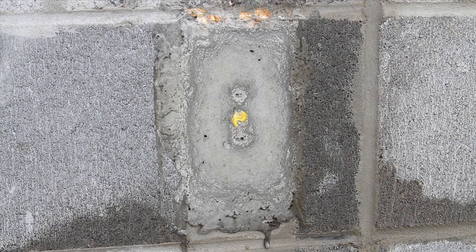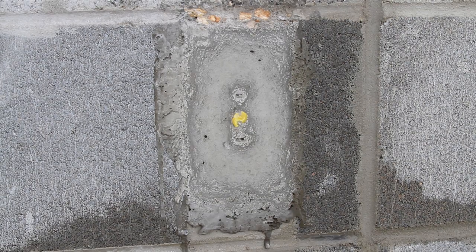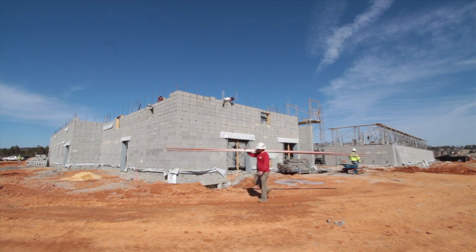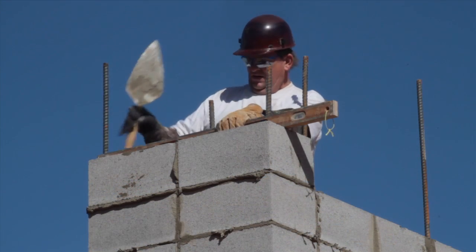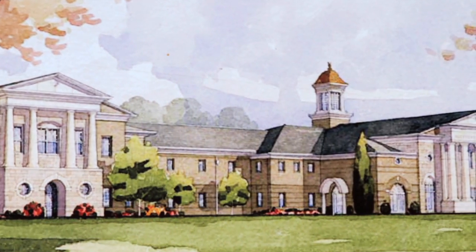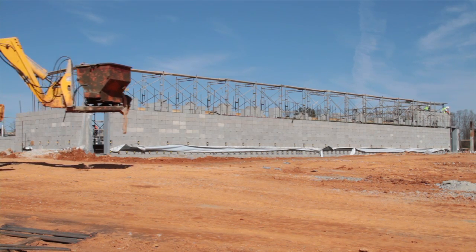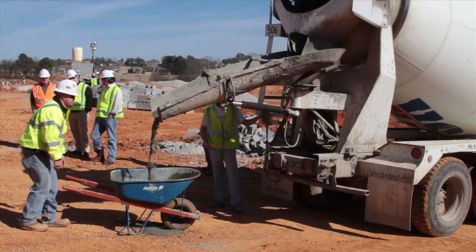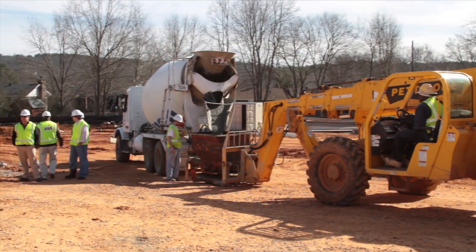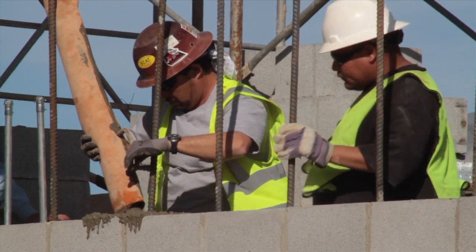Following the test pour, engineers analyzed the results and made further refinements to the grout's mix design. Five months later, in February 2010, the first high-lift grouting was conducted at a new high school under construction in Hueytown, Alabama. This 18-foot wall received the first round of high-lift grout under the watchful eye of USA's quality control team. Like the test pour, a grout hog was used to place the product in the new school's wall.